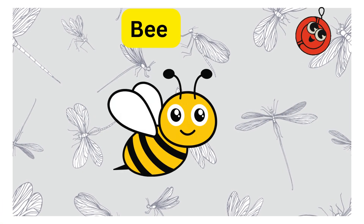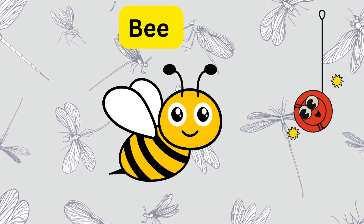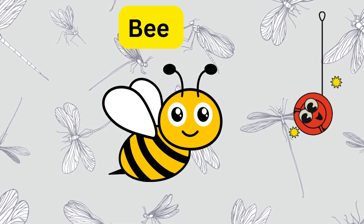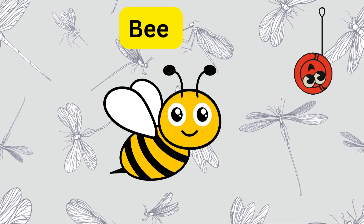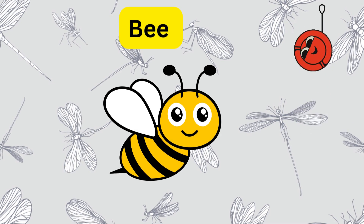Meet the busy bee. Bees are super important because they help flowers grow by carrying pollen from one flower to another. They also make yummy honey. Can you imagine a world without bees?